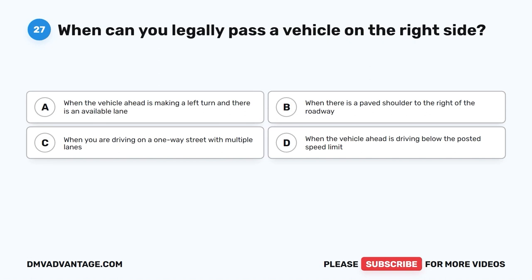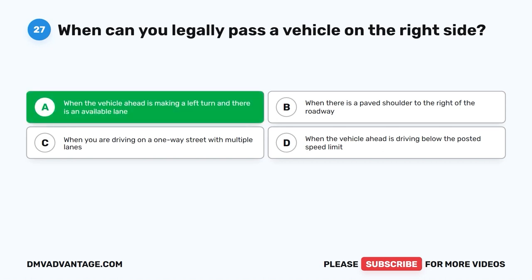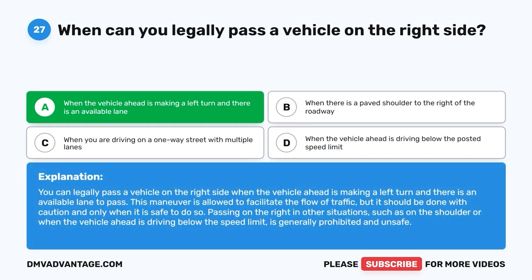Question 27: When can you legally pass a vehicle on the right side? A. When the vehicle ahead is making a left turn and there is an available lane. B. When there is a paved shoulder to the right. C. When driving on a one-way street with multiple lanes. D. When the vehicle ahead is driving below the posted speed limit. The correct answer is A. You can legally pass on the right when the vehicle ahead is making a left turn and there is an available lane. Passing on the right in other situations, such as on the shoulder, is generally prohibited and unsafe.